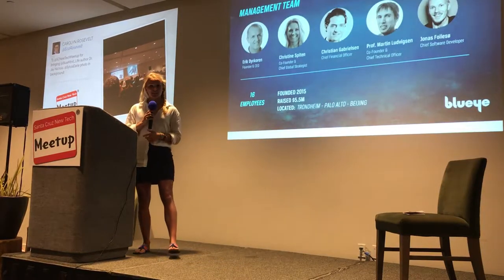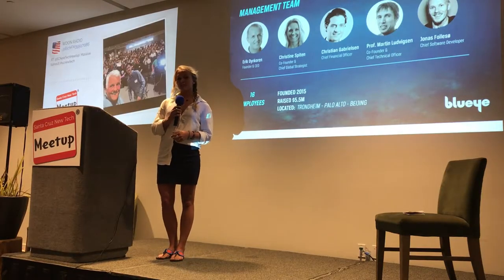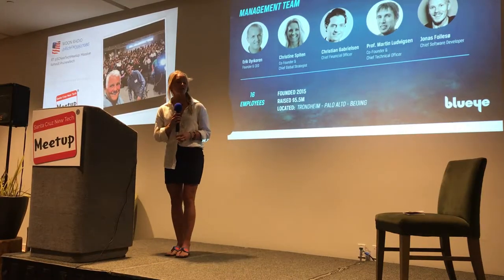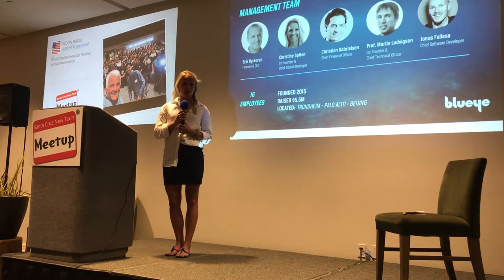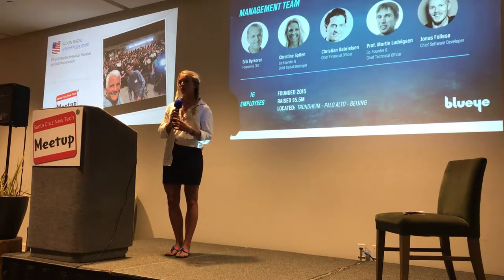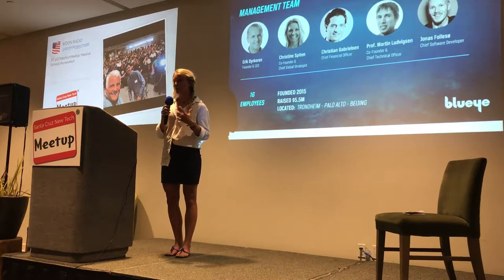My name is Christine. I am the co-founder and chief global strategist of Blue Eye Robotics, and I co-founded this company two years ago together with four team members, with a big goal of making the ocean available for everyone.